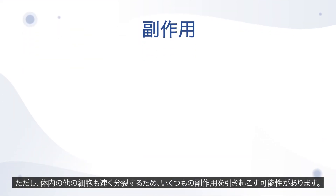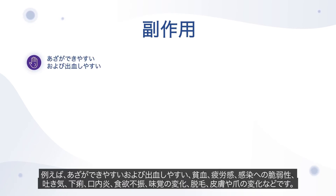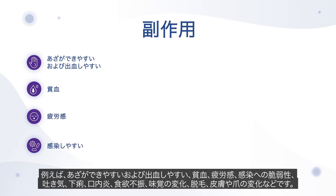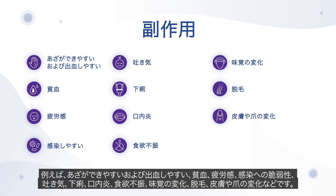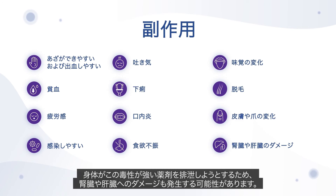However, because other cells in the body also divide quickly, chemotherapy can cause a number of side effects, including easy bruising and bleeding, anaemia, fatigue, susceptibility to infections, sickness, diarrhoea, mouth ulcers, suppressed appetite, changes in taste, hair loss and changes to skin and nails. Damage to the kidneys and liver may also occur as the body tries to excrete these toxic agents.